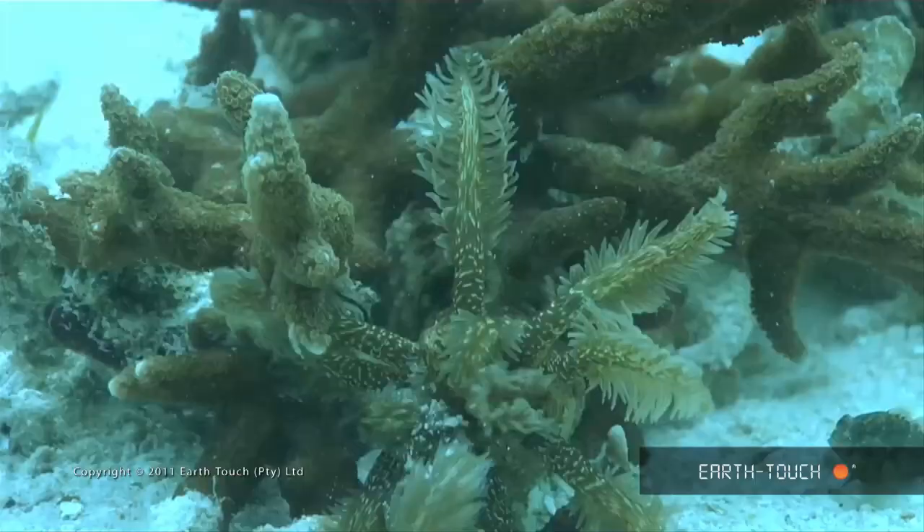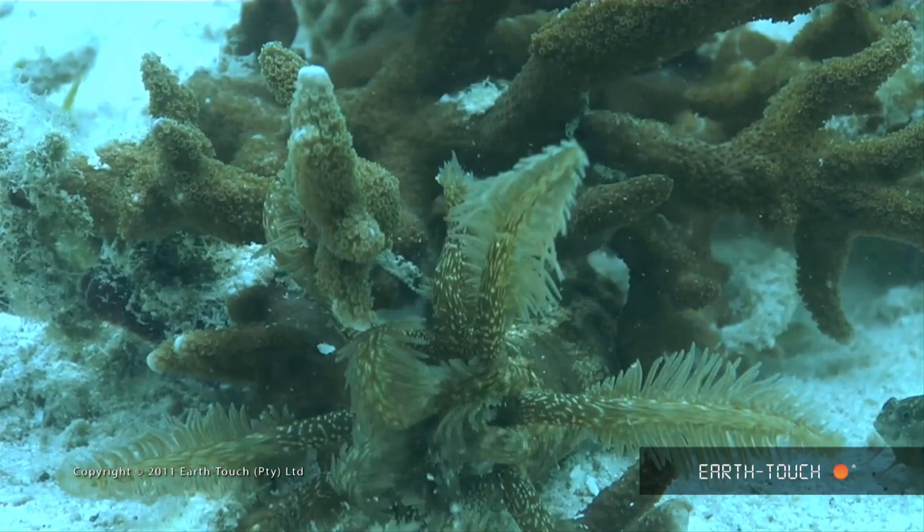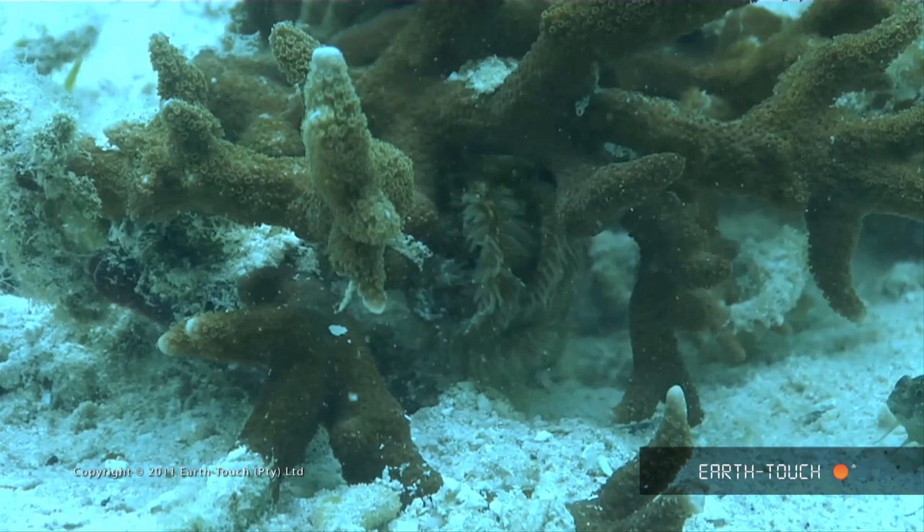It didn't really stop for anything — it ate its way through branch corals and around other corals. Then all of a sudden when something gave it a fright, it would just retract.